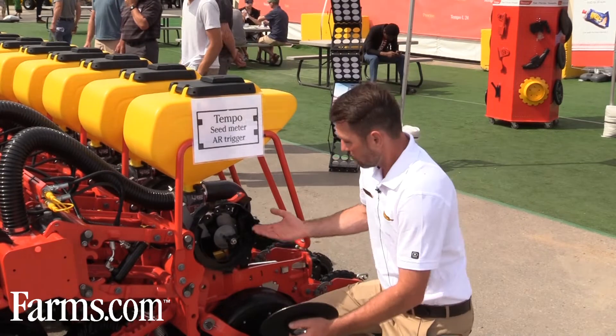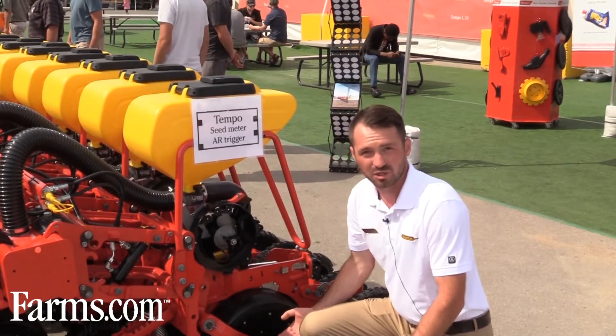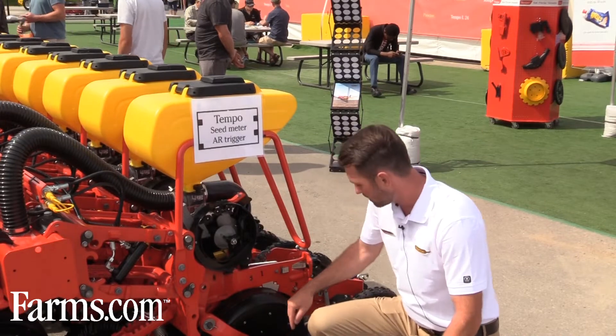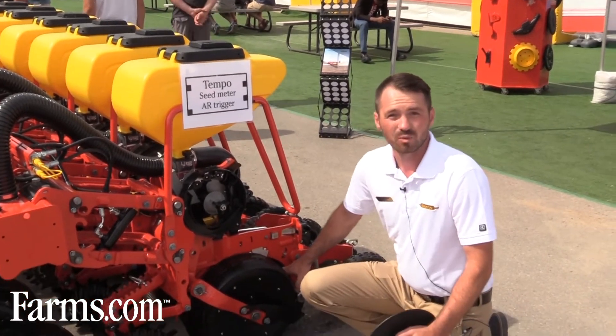Compared to others on the market, we are basically the only ones able to use this type of PowerShoot technology to shoot the seed down, where it's pushed into the soil by the soft rubber stop wheel.